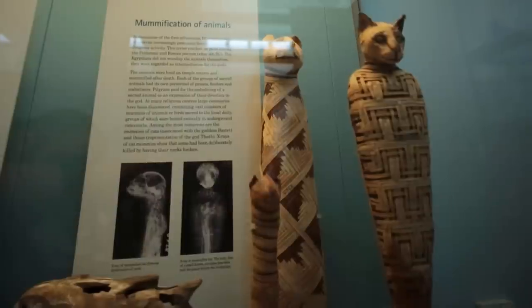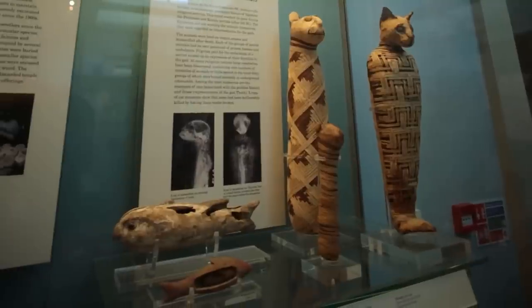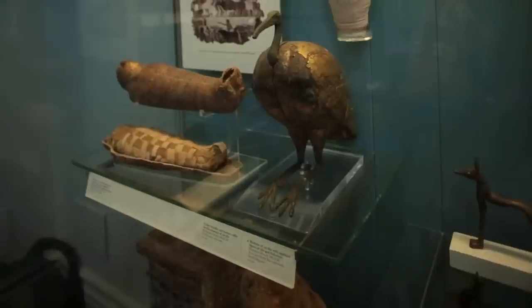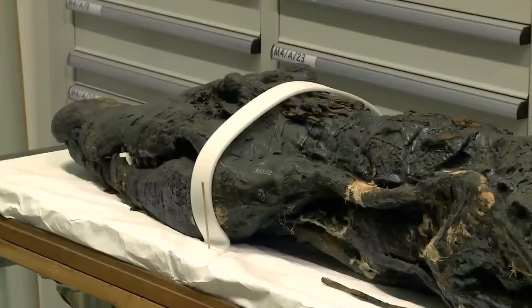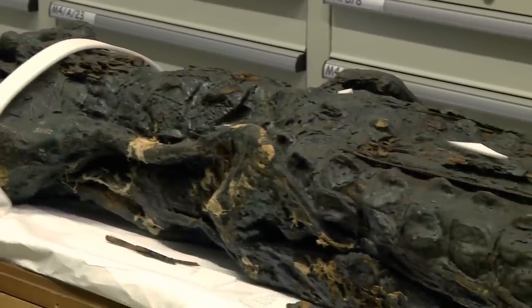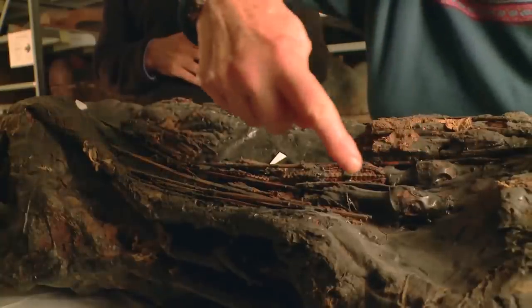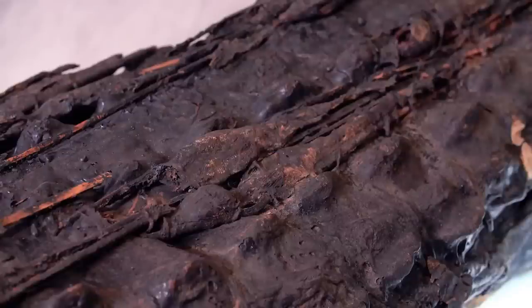When the idea for the crocodile exhibition came up I felt it was a wonderful idea, and I was really delighted that the crocodile came my way because it's a rare and wonderful experience to get an opportunity to work on a 12-foot, 4-meter crocodile. It's almost 4 meters long and it consists of a large adult crocodile, and on its back there are a series of small mummified hatchling crocodiles, set on the back basically imitating what you see in nature.